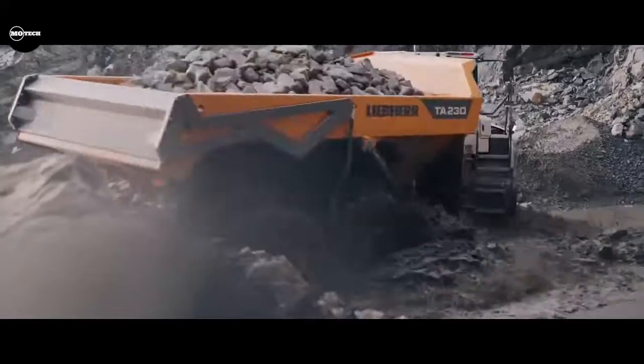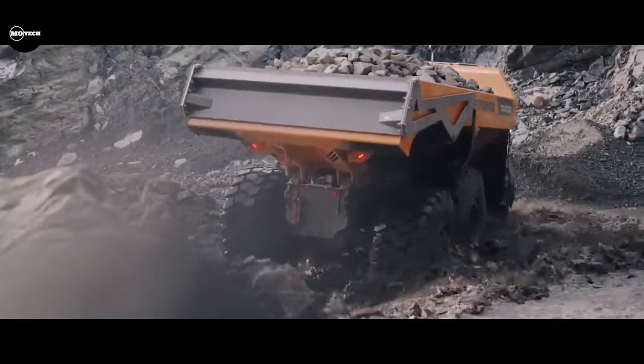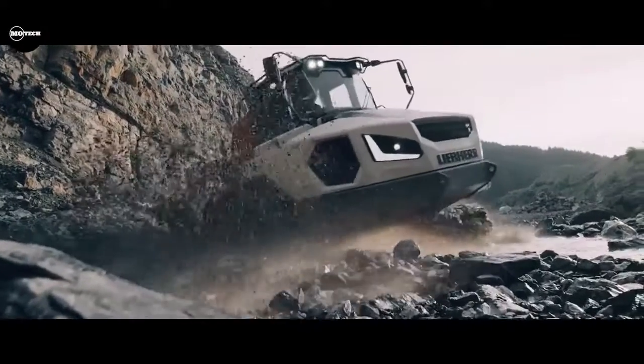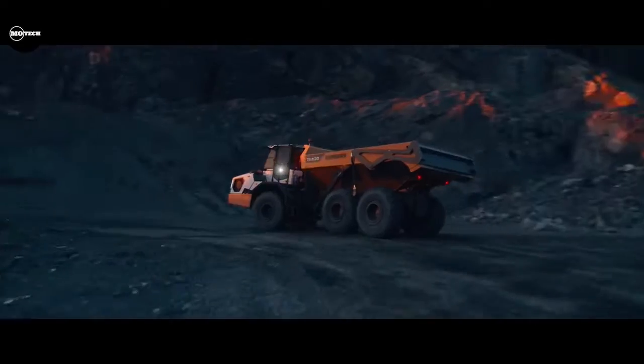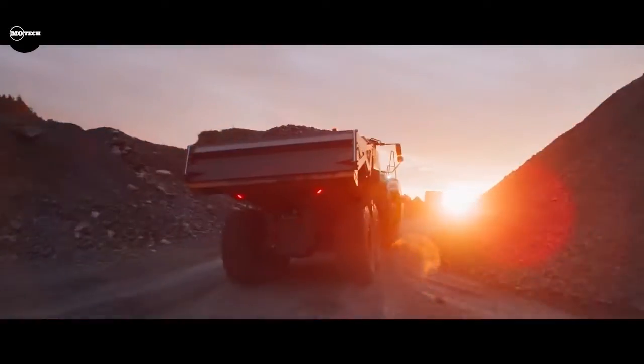Additional features of the Liebherr TIA 230 include a payload capacity of 28,000 kilograms, a maximum dump body capacity of 18.1 cubic meters, and a maximum travel speed of 57 kilometers per hour.